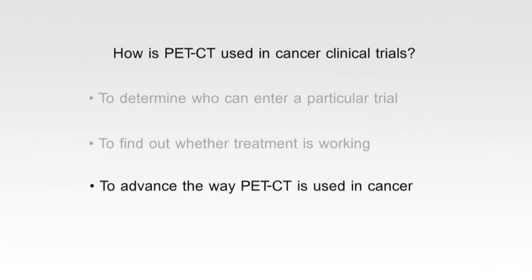Some trials look at new ways of using PET CT to assess cancer. PET CT scans already give us a lot of information, but researchers are always looking for ways to advance the way they are used. For example, a study might focus on assessing a new PET technique, finding out the best timing after treatment to give a scan, or comparing the information from PET scans against other types of scans.